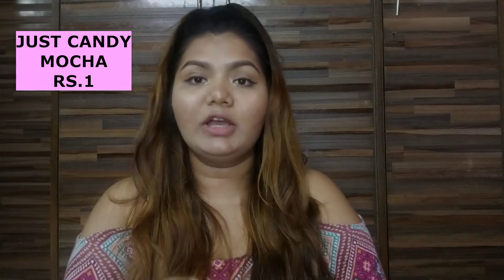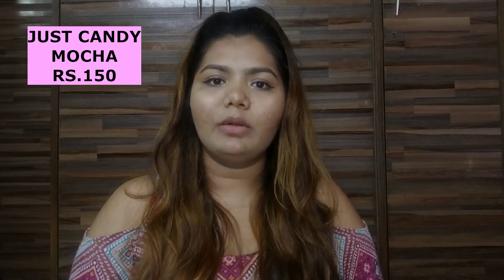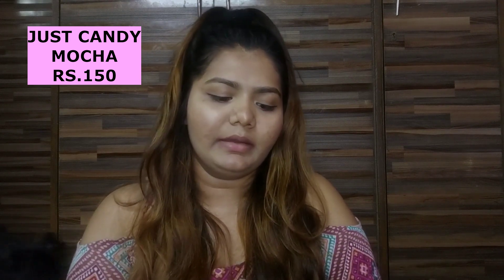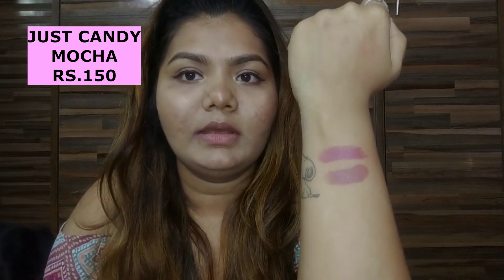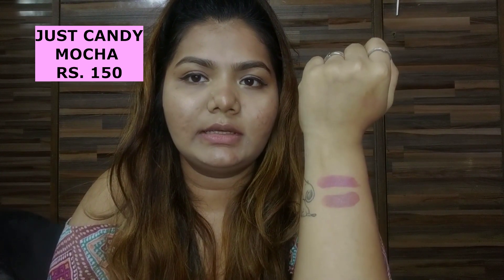It's in the shade Mocha and I guess it won't be available online — I bought it from a local market. It's a really beautiful shade at this price. If you live in Mumbai you would find this lipstick in the local market. I'll show you the swatch — it's a very light brownish color.